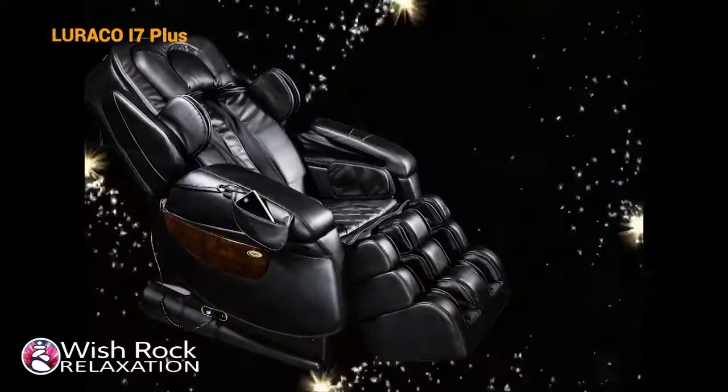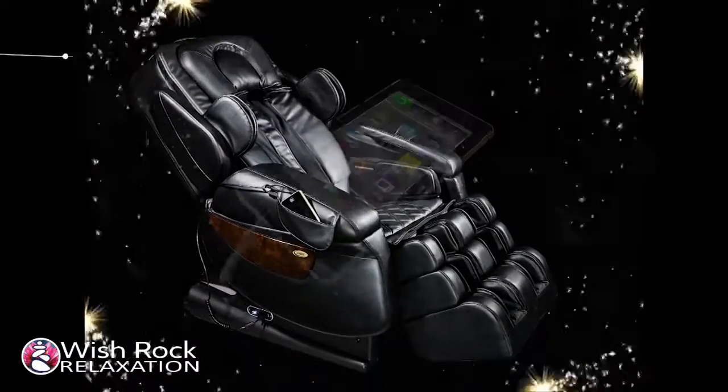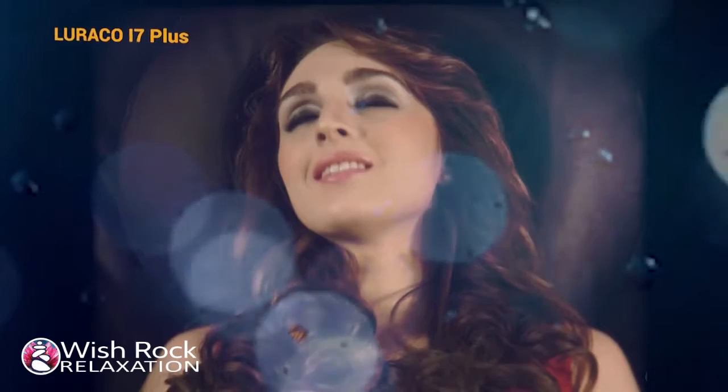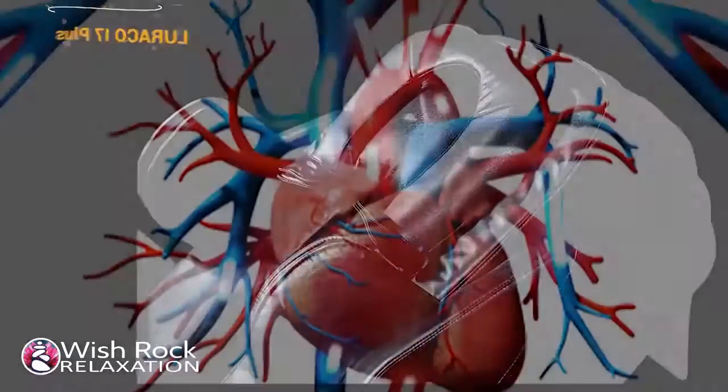It's modern. It's intelligent. It's real relaxed. iRobotix smart medical massager offers a complete mind and body relaxation.